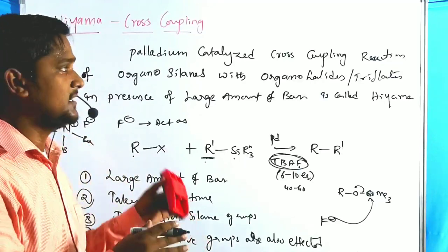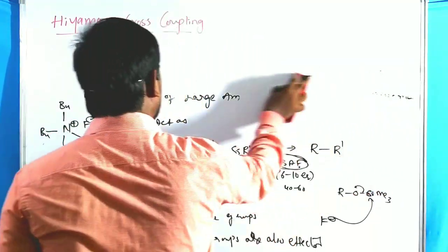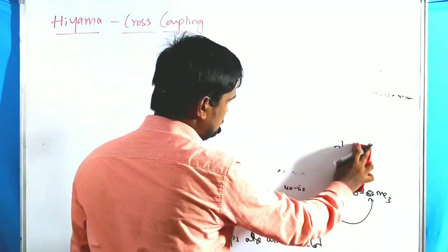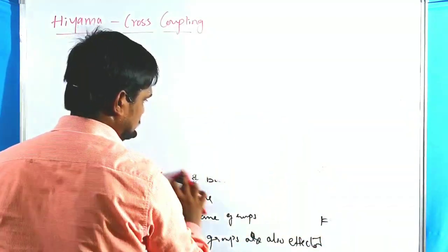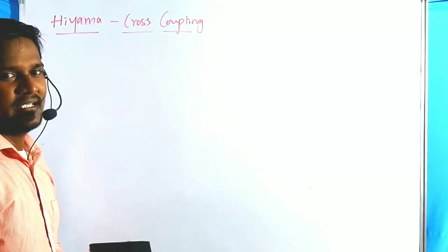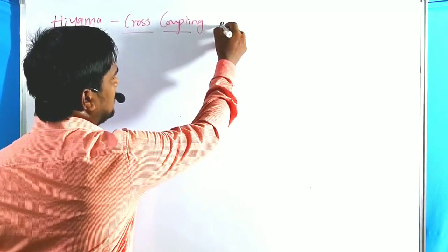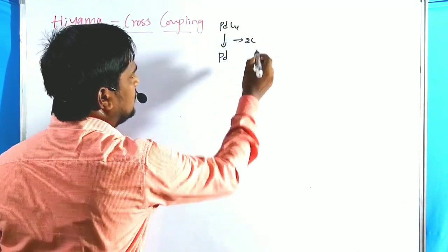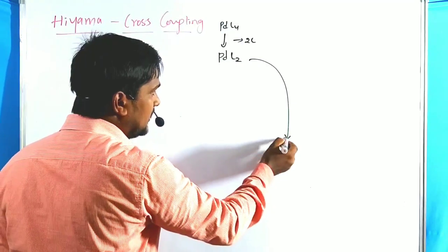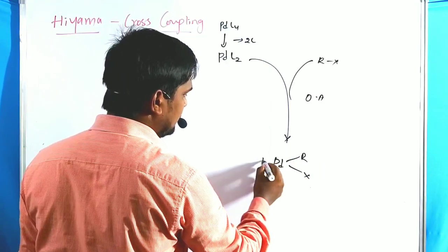Now let us discuss the catalytic cycle — the Tolman cycle — of the Hiyama cross coupling reaction. The catalytic pathway begins with palladium(0)L4, which undergoes ligand dissociation to give palladium(0)L2. This then reacts with the alkyl halide in an oxidative addition step, forming palladium(II) R2X·L2.